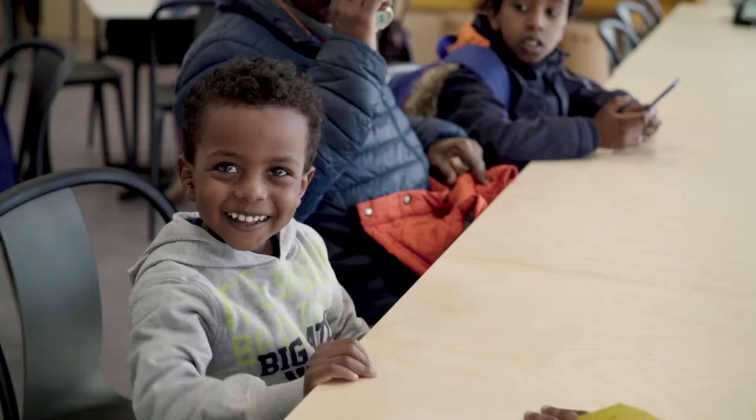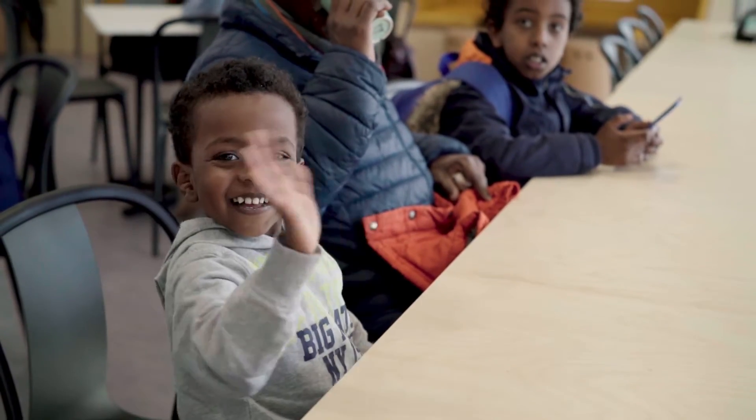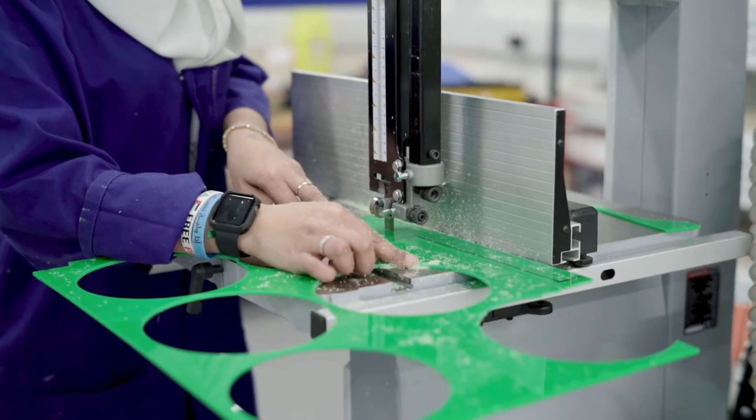The Invention Rooms is our dedicated community space at the White City campus. It's a place where different people from all walks of life can come together to create, innovate and make.